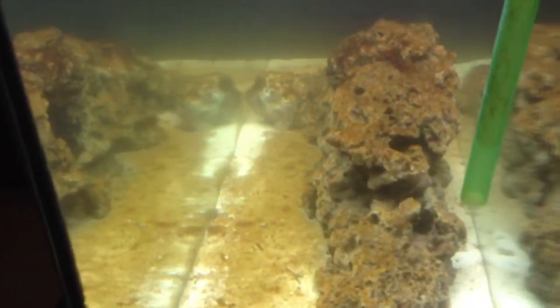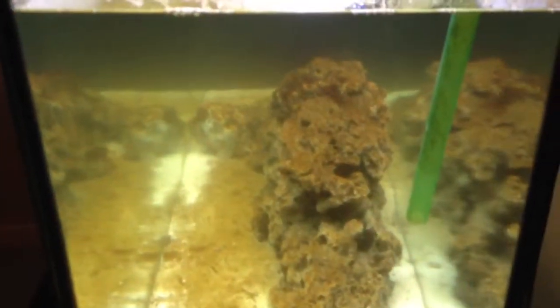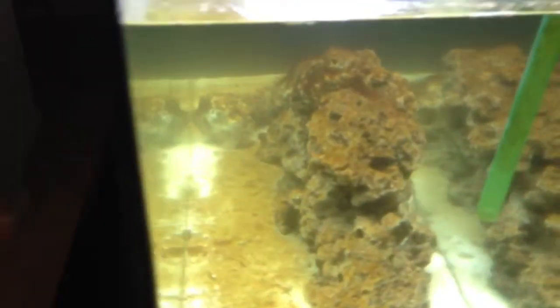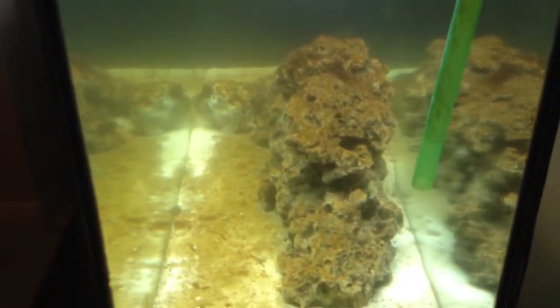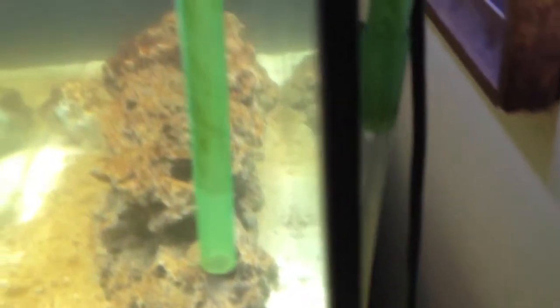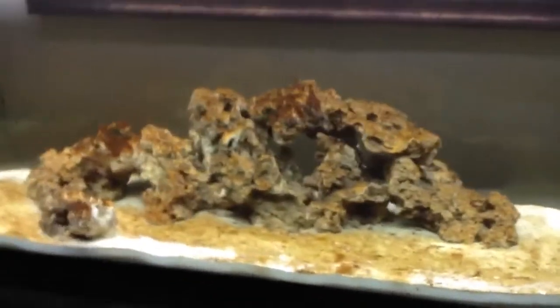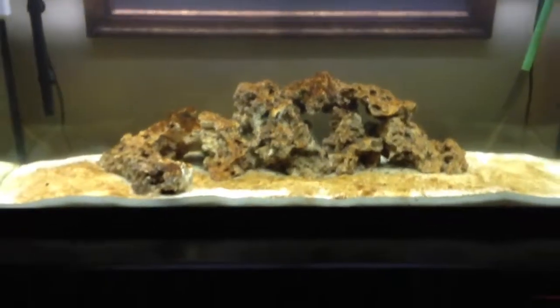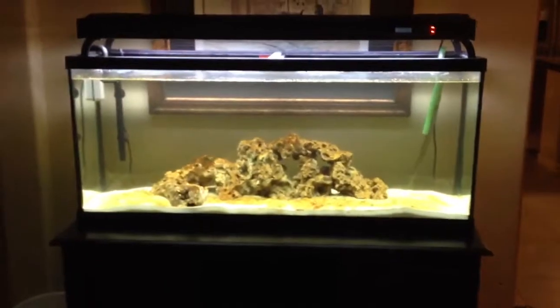Tested my pH — it's 8.2. Ammonia is zero, nitrites are zero, nitrates are 40 parts per million. Starting to grow inside my tube a little bit on both sides. Day 13 looking pretty nasty. Next step is probably getting a protein skimmer and some powerheads to move things around. Thanks for watching.